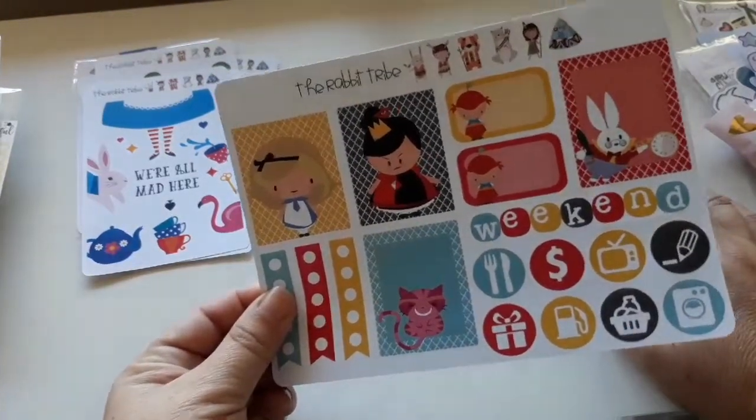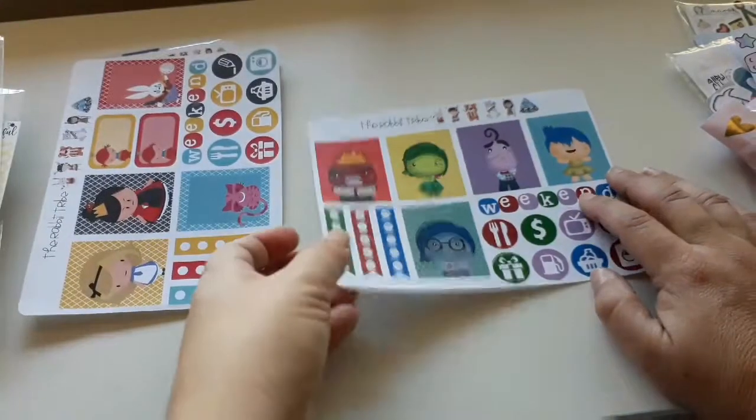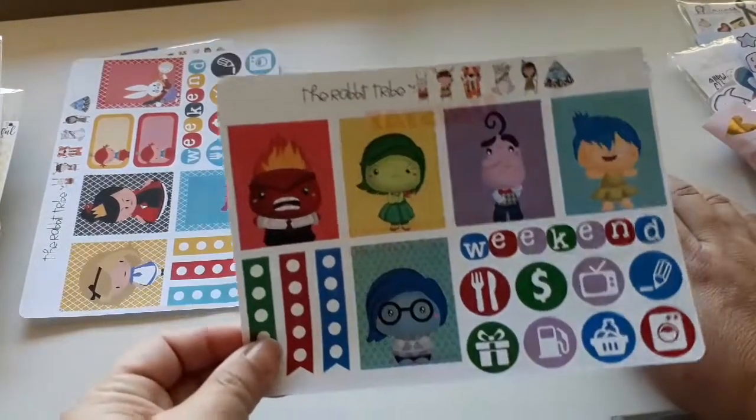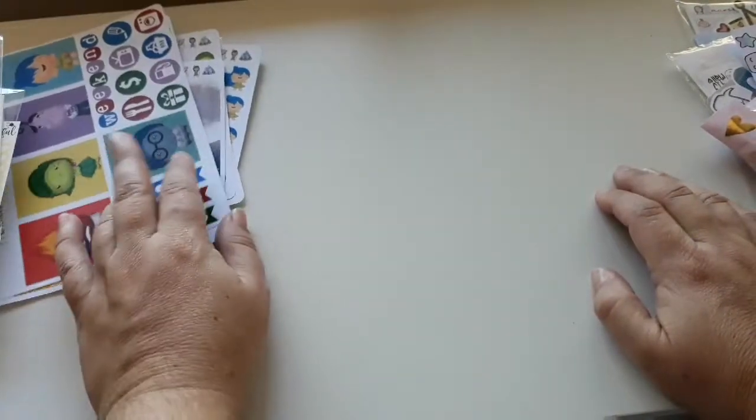As you can see the coloring is really dark as well — so yeah, Alice in Wonderland and Inside Out. So there's that.